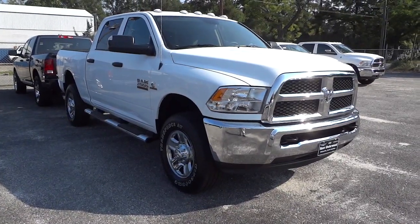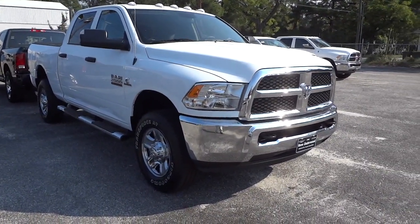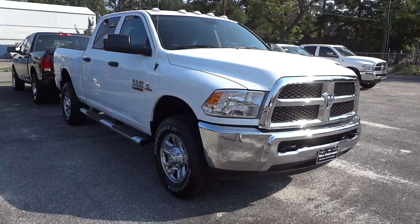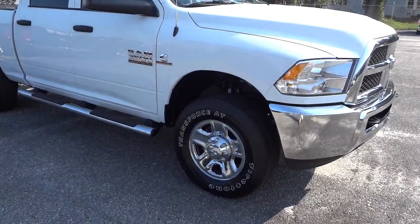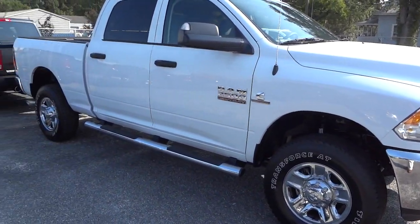Hey, this is Mike. We got in a 2015 — one of our first 2015 trucks. This is a work truck, a Ram 2500, 2015. It's more basic but it does have the 6.7 liter Cummins turbo diesel engine. It's a heavy-duty truck.